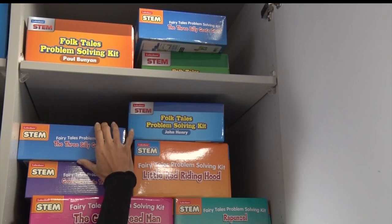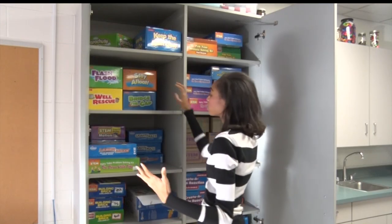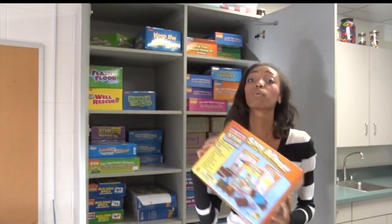What you see today is only the beginning of the Makerspace classroom. Over the next year, the space will evolve into a complete space where kids can be creative and make whatever they want.